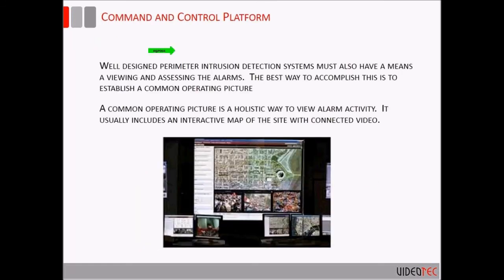On command and control platforms — sticking with a more digital PSIM approach — the important piece is taking advantage of a common operating picture so the operator can see the whole facility, see alarm activity, and have a holistic view of approaching and responding to alarms as they occur. This is a major advantage for perimeter intrusion detection systems.